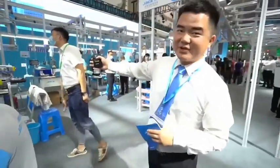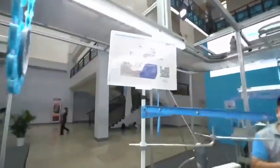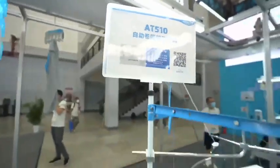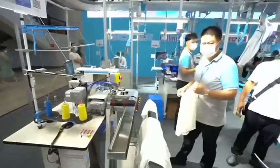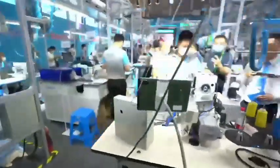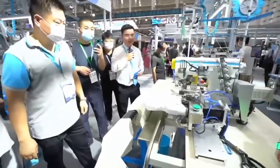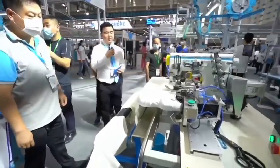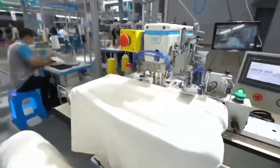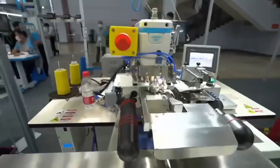This is our AT510 for button seaming — it operates automatically. We will show how it runs first. We will put the fabric on by our workers. I think during this time, if one worker operates three machines, no problem — because when we put the fabric on it, it will sew automatically.